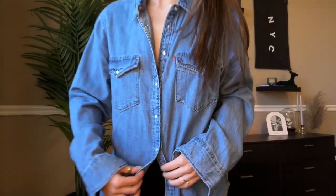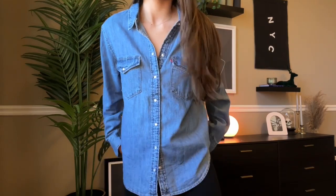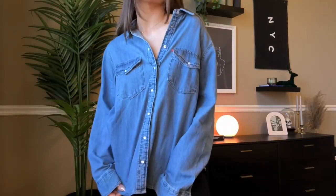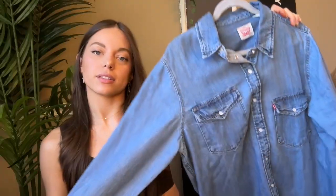The next thing is this denim shirt — it is from Aritzia but it's Levi's. It was the last one so I bought it. I just wanted a good old country denim button-up that I can wear denim-on-denim with some cowboy boots. It's very cute, oversized, and I love it.